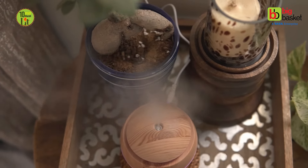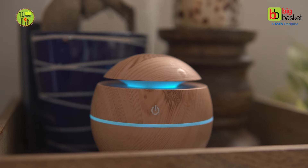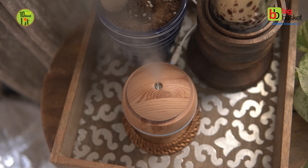So while you're prepping for good lights, good food and good times, enhance your ambience with a fragrant humidifier for that good aroma to give a wholesome experience to yourself and your guests this Diwali.